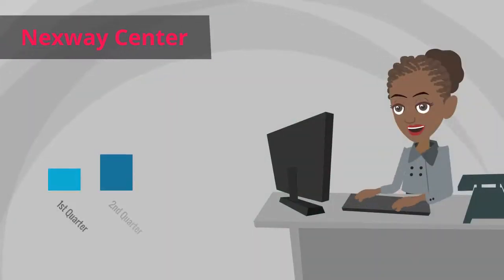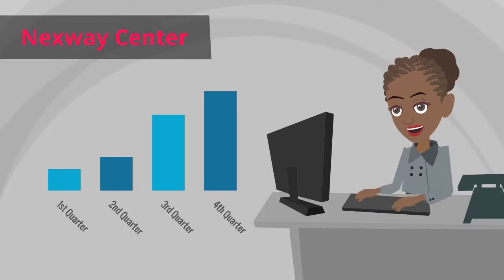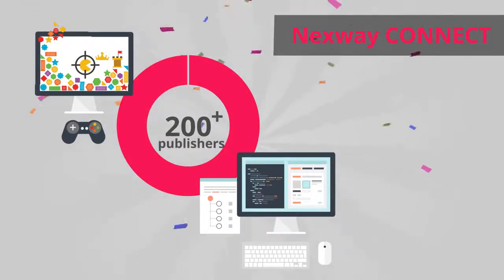She can log in to Nextway Center to monitor her sales and access exclusive deals. With a single integration, Lisa can now resell thousands of games and software for more than 200 publishers.